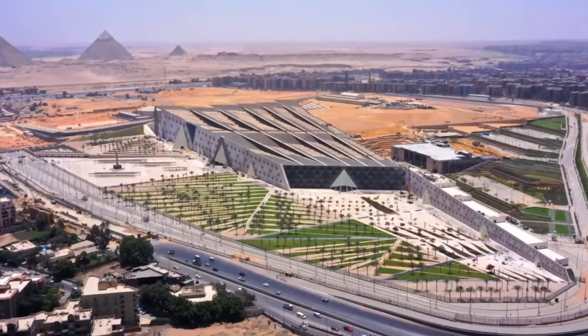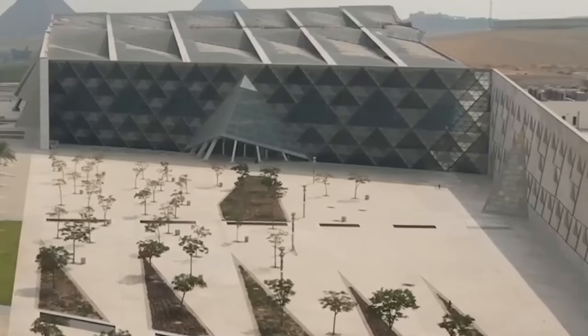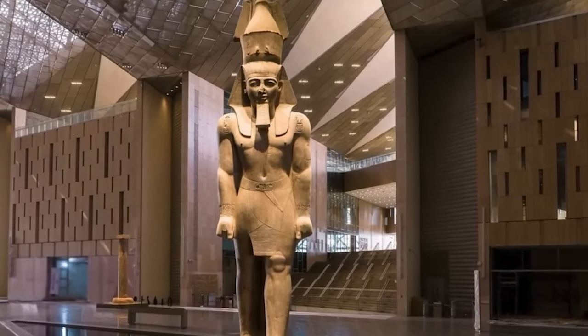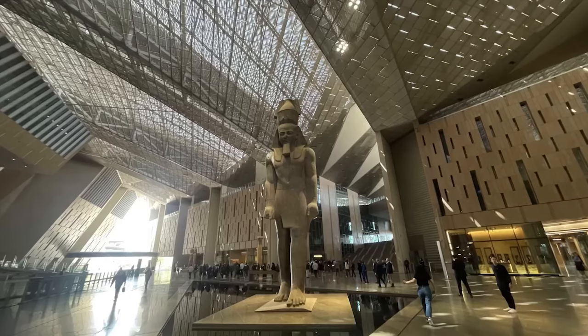The Grand Egyptian Museum. But this isn't just a museum. It's a doorway to ancient Egypt, where pharaohs, gods, and long-lost treasures come alive, whispering the secrets of a civilization that shaped human history.